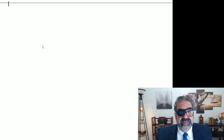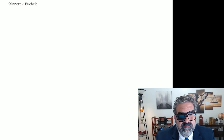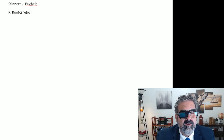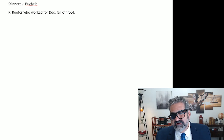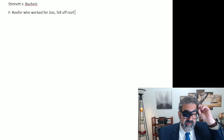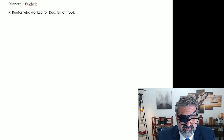The next case we're going to look at is Stinnett versus Buschel. Facts: roofer who worked for a doc fell off roof. That's enough for me to remember the case. If you need a little bit more to remember a case, that's fine. After my reading of the case, this is enough for me to remember — oh yeah, it's that case where the guy fell off the roof. The purpose here is to just put down one quick fact that will help me remember this for classroom discussion.